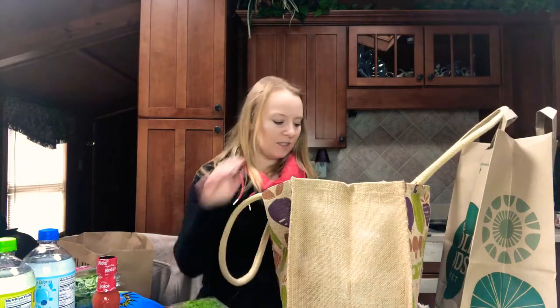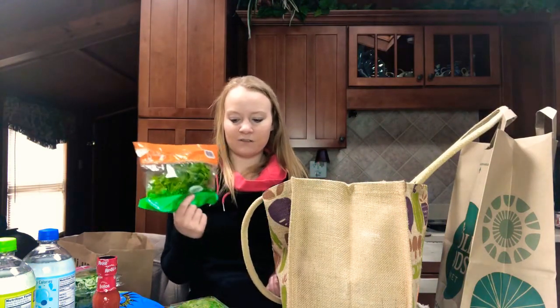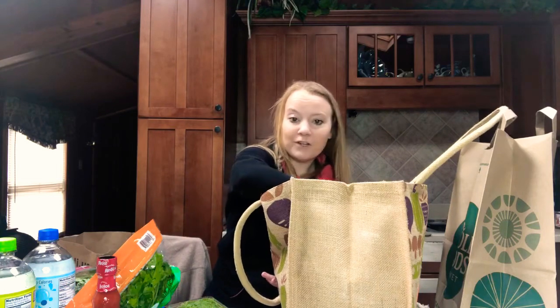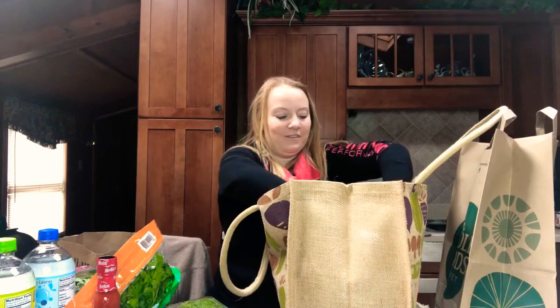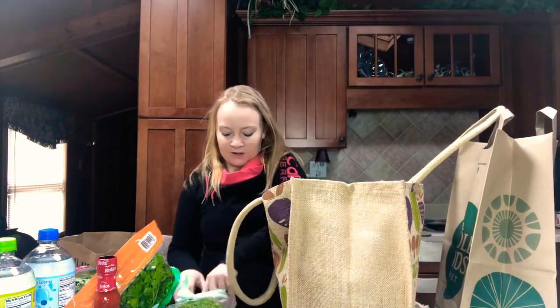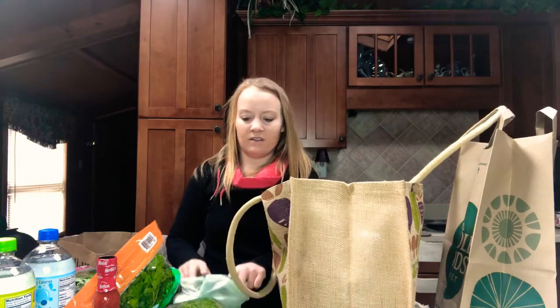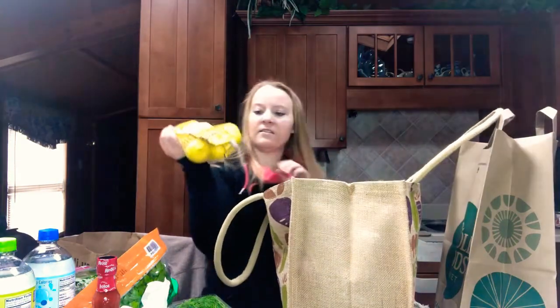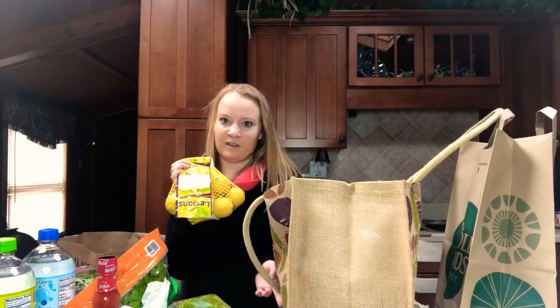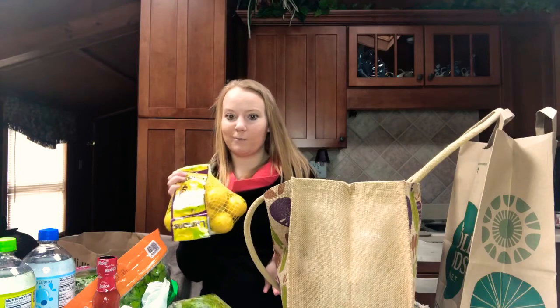I got some dill and some parsley to use in recipes for this week. I'm losing my voice and I don't know why. I got green limes to put on water and recipes. I got some lemons because I love lemon water and I also put lemon juice in my ACV tea — or what I'm going to try is my sparkling ACV.